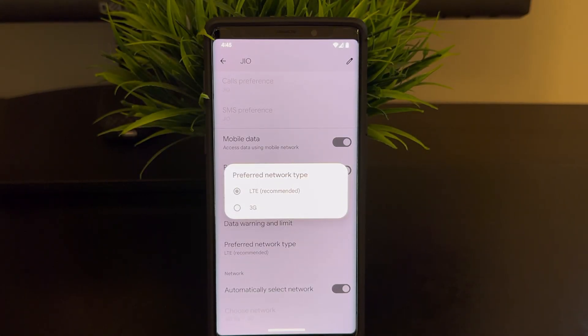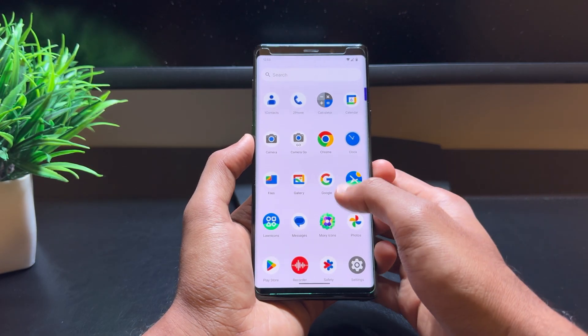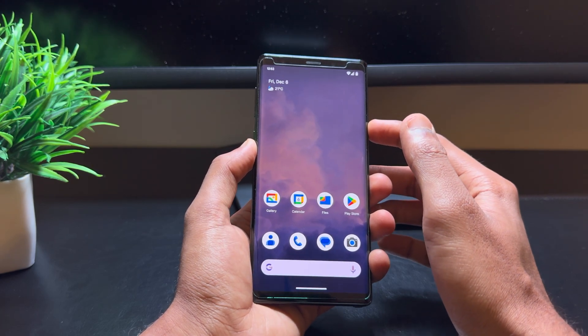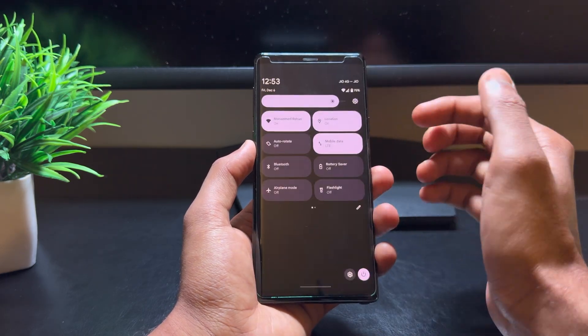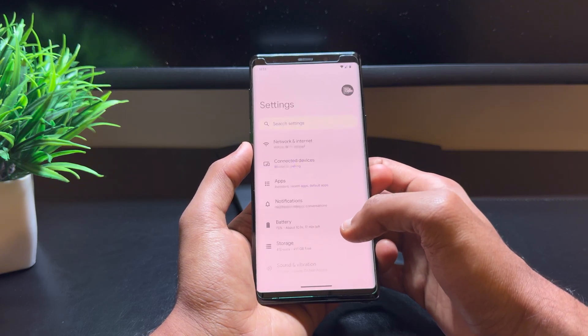One important thing to mention is that there is currently a bug with VoLTE support. In terms of day-to-day usage, Pixel Experience is optimized for smooth performance. Navigating apps, browsing the web, and general use feels snappy and responsive, without the slowdowns you sometimes get with heavy UI skins like One UI.